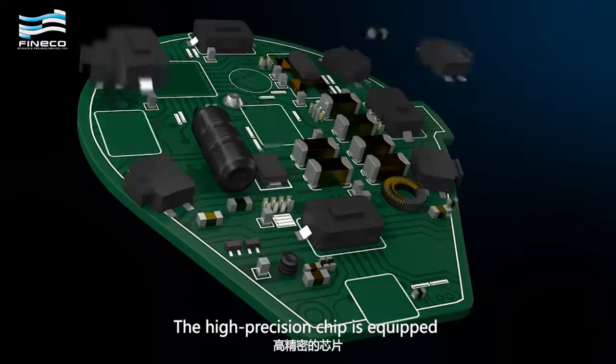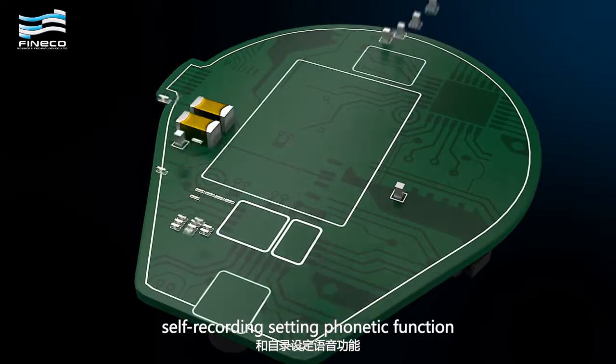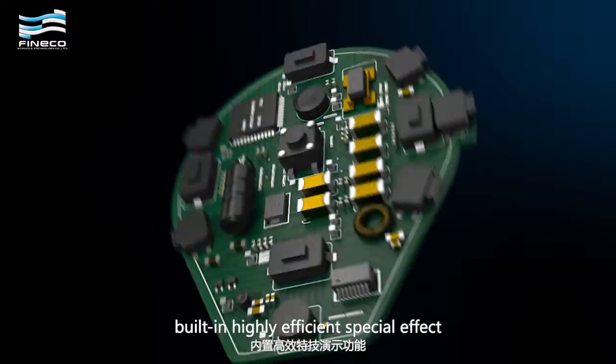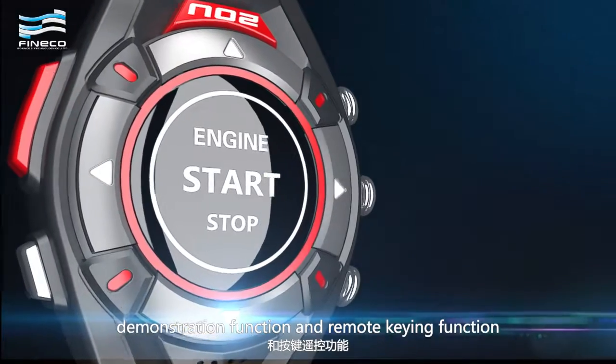The High Precision Chip is equipped with innovative dual-mode phonetic function, self-recording setting phonetic function, gesture sensing function, built-in highly efficient special effect demonstration function, and remote keying function.